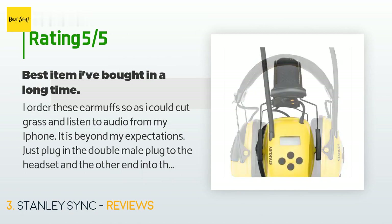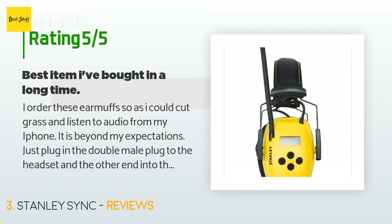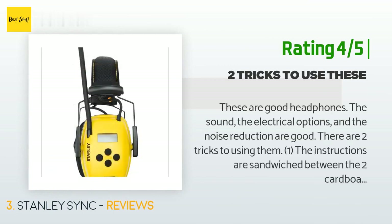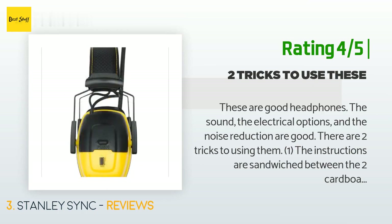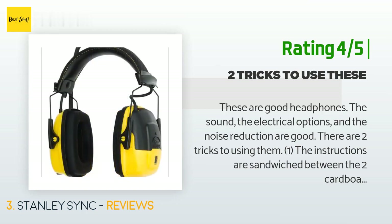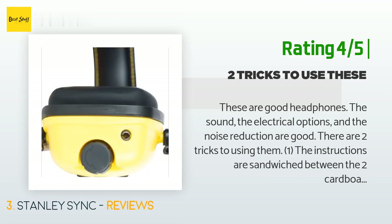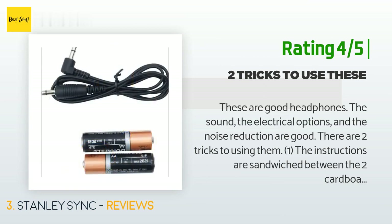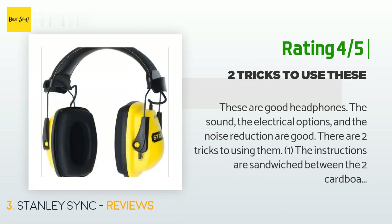Another happy customer said: 'These are good headphones — the sound, the electrical options, and the noise reduction are good. There are two tricks to using them: one, the instructions are sandwiched between the two cardboard pieces making up the back of the package; two, you adjust the headband size using two pieces of stiff wire coming out of the headband on each side — these wires do not move, but the plastic end pieces slide up and down on the wires. When set properly, there is plenty of adjustment.'